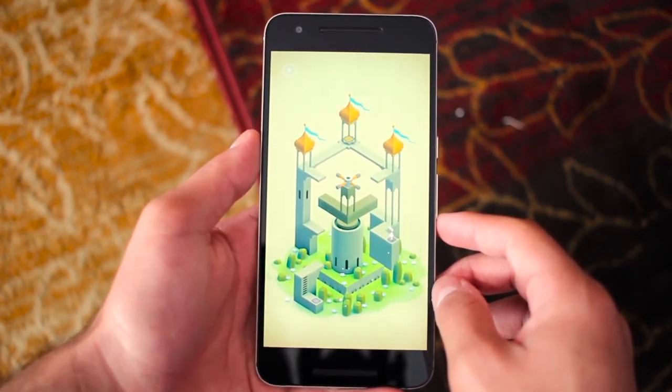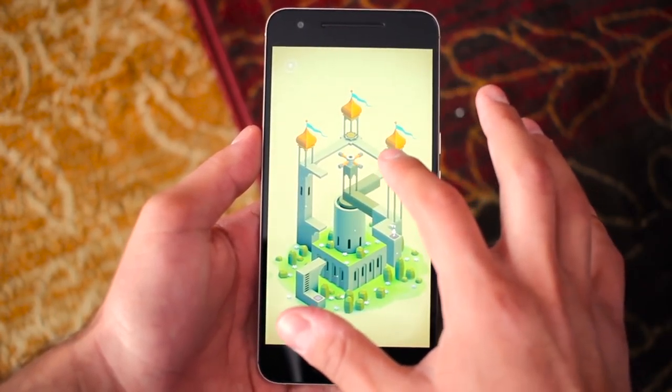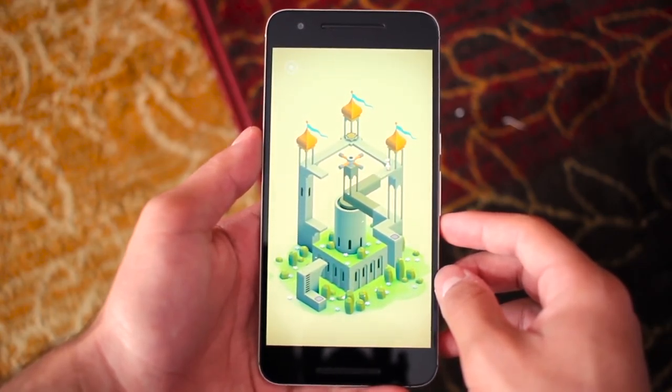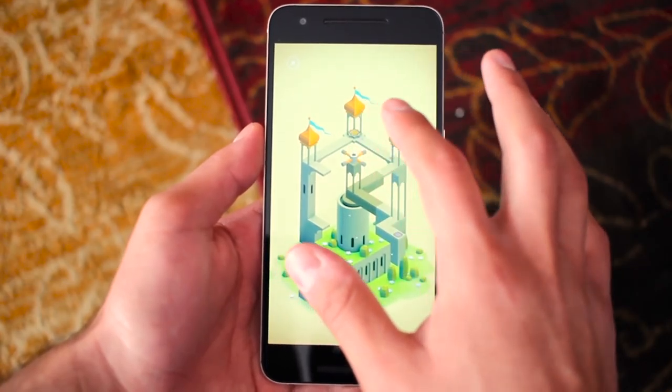Monument Valley is an awesome game that I've started playing again just for fun, even though I've already beaten it. It's a very interesting puzzle game based on perception, and it'll definitely keep you busy for a long time if you enjoy these types of games. The colors, sounds, and perspective puzzle aspect all work together to make the game an unforgettable classic.